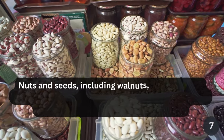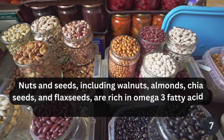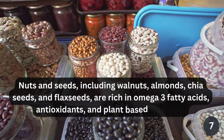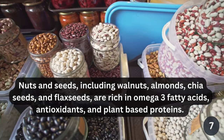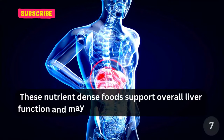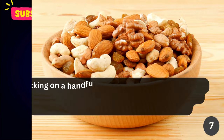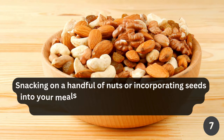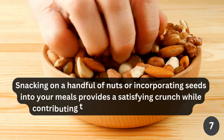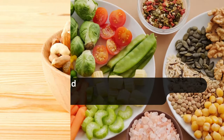Nuts and seeds, including walnuts, almonds, chia seeds, and flax seeds, are rich in omega-3 fatty acids, antioxidants, and plant-based proteins. These nutrient-dense foods support overall liver function and may help in reducing inflammation. Snacking on a handful of nuts or incorporating seeds into your meals provides a satisfying crunch while contributing to the well-being of your liver.